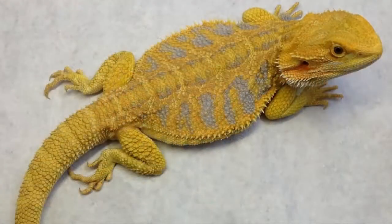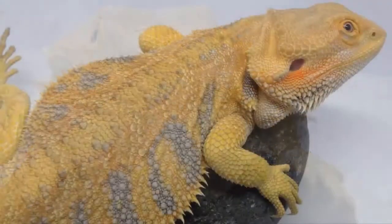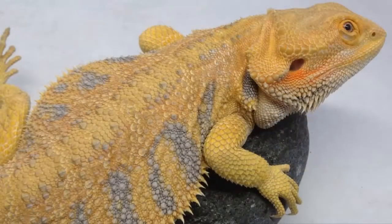Freddie's dad is Jacob. He is a super citrus tiger, possible double het. Freddie's clutch proved him het for hypo, at least, because Freddie is a hypo — he's got all clear nails. Jacob is 16 inches and 420 grams, so he's a pretty small dragon, but he is really, really pretty. He's got really beautiful yellows and really beautiful lavender bars — he's just a gorgeous dragon.